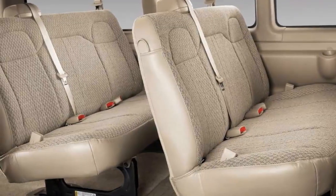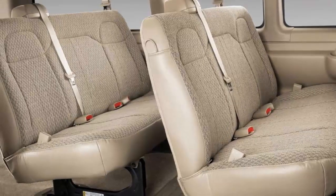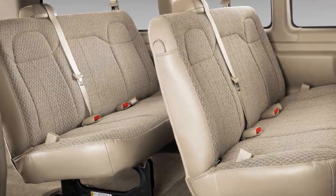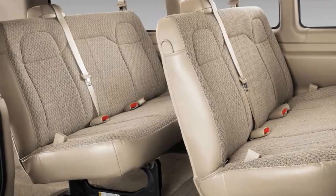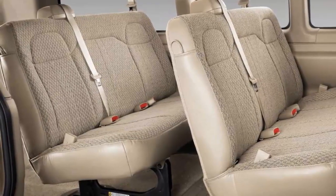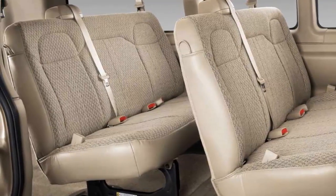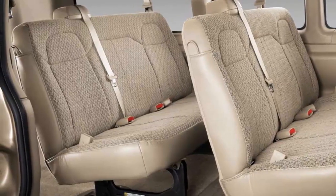An infotainment system is available for both models, which includes a 6.5-inch touchscreen display, Bluetooth phone connectivity, and a USB port. Both vans can be equipped with a 4G LTE data connection which provides a Wi-Fi hotspot that all passengers can access. Unlike many of the new full-size vans available, the Express and Savanna are slim enough to fit into standard parking spaces and have a low enough height that they can fit into some home garages and public parking structures.